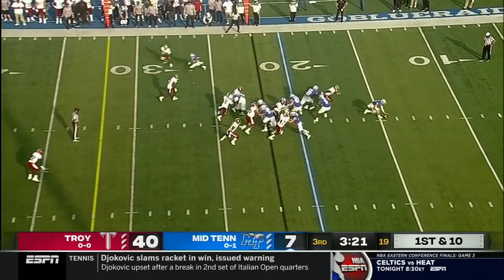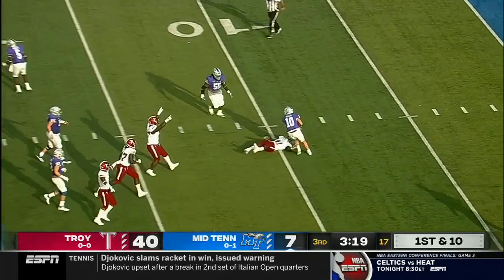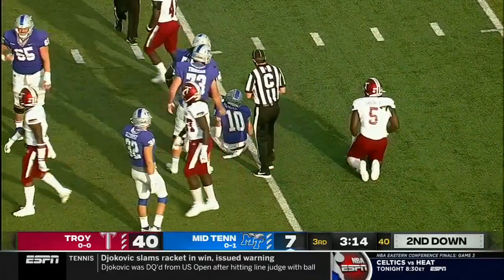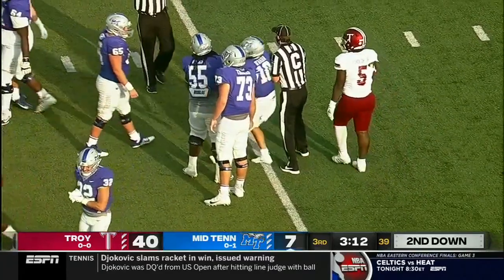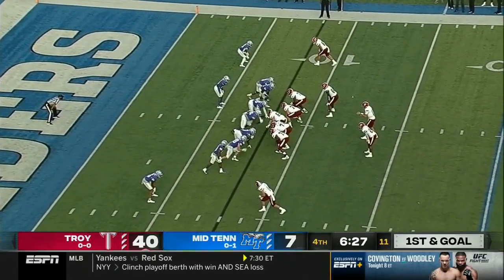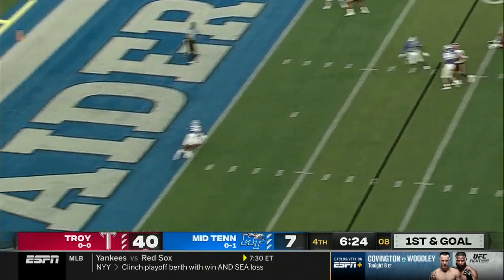14-of-21 for 105 yards through the air, and he just bobbles that snap — they'll say he's down around the 10-yard line. And just another terrible start here for Middle Tennessee. Let's go down three games and all Sunbelt victories — first time the Sunbelt has knocked off three Power Five schools in the same weekend.